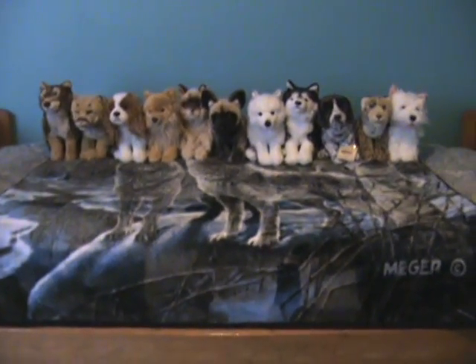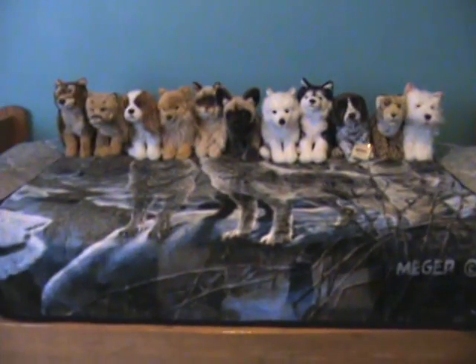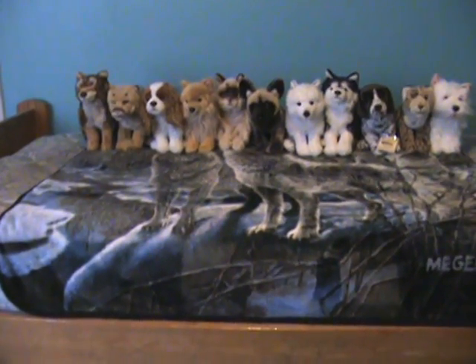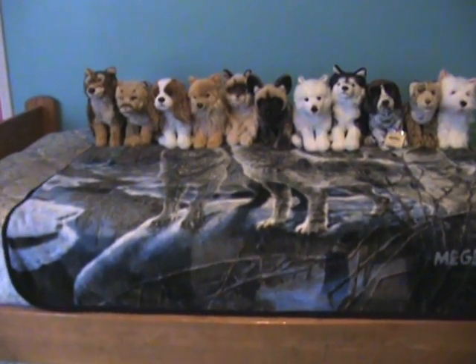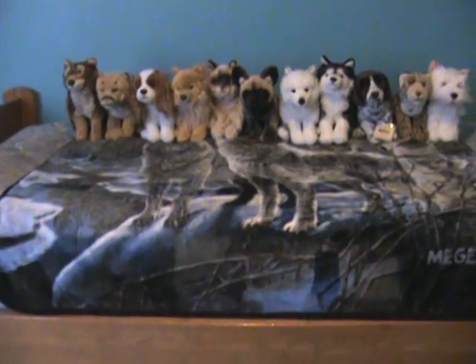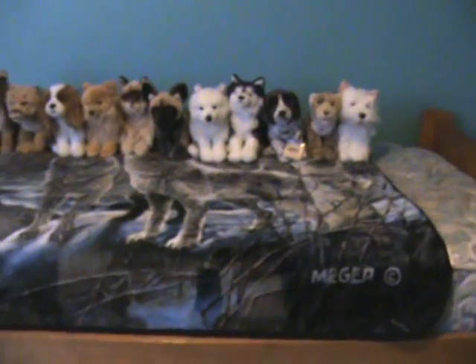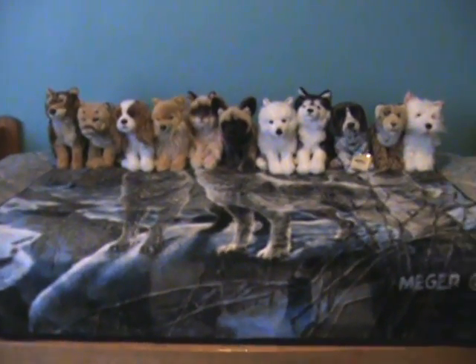Hey guys, it's BulldozerEpic15. This is going to be my update for my signature collection. I've made this video about three times already, but I decided to go ahead and do it this way because I can show you guys the butt tag and W and stuff. I'm not bragging in any way — this is just for entertainment purposes.